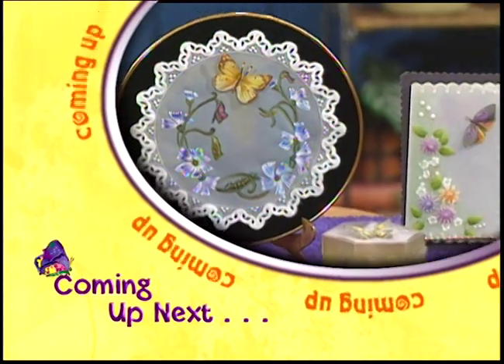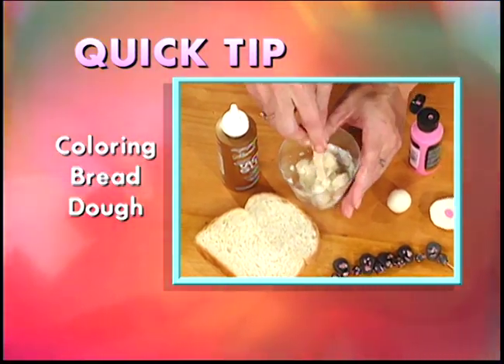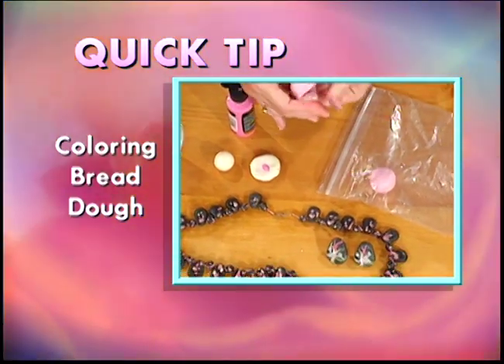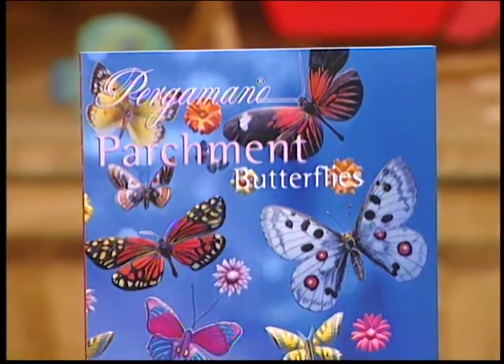Coming up next, we'll capture a field of beautiful butterflies with pergamono. When Mary Oskamp visits, she always has beautiful handmade designs to share. She got together with Katherine recently and brought some beautiful butterfly projects that had us all aflutter. Mary, there's no such thing as too many beautiful butterflies. Sometimes they're called flying jewels or miracles of nature - and that's the perfect way to describe butterflies. Pergamono is so delicate; it's a perfect complement to a butterfly.